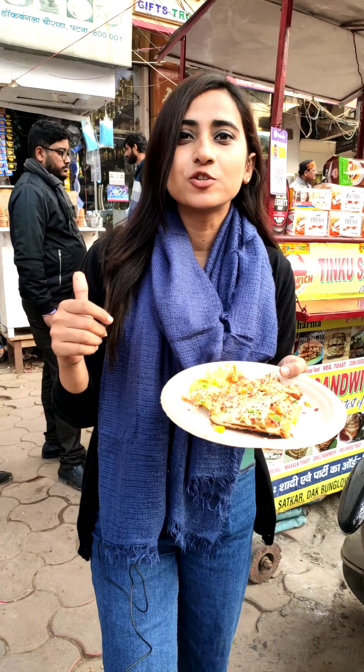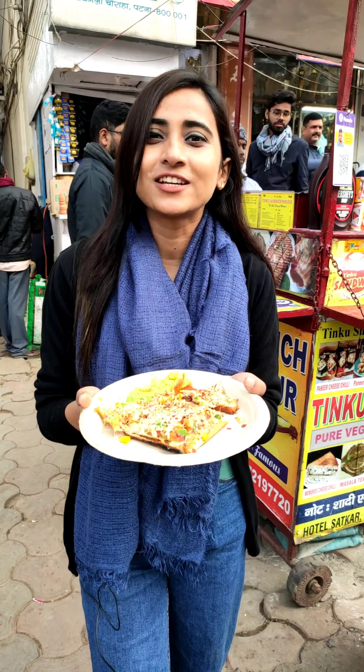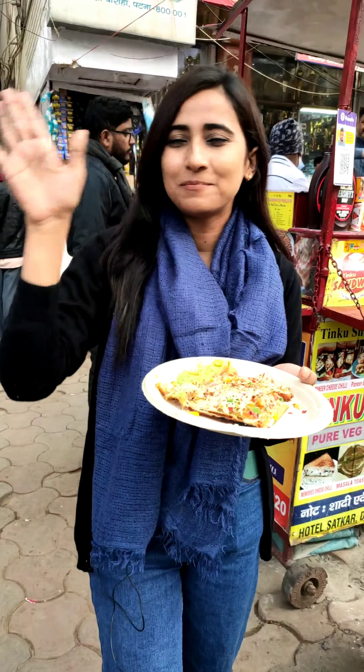Come and try it. Tinku Sandwich Parlour is at Dak Bangla Chowraha and is also available on Zomato. Search for Tinku Sandwich Parlour on Zomato and place your orders, or come and eat it here. The taste is damn damn good. Thank you for watching — I'll meet you guys in my next video. Till then, like, share and comment. Bye!